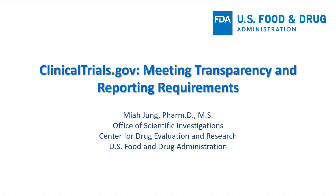Hello. My name is Nia Jung. I am the Branch Chief of the Compliance Enforcement Branch of the Division of Enforcement and Postmarketing Safety in the Office of Scientific Investigations, which is within CDER's Office of Compliance here at the FDA.